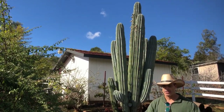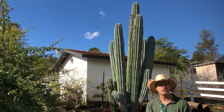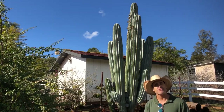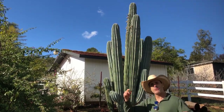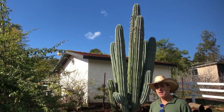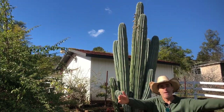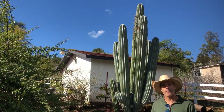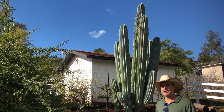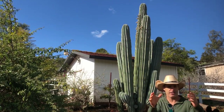A saguaro will survive in the Bay Area as long as it's up in a mound with really good drainage and gravelly soils where it's not getting its feet wet all winter long. But another problem is when rain hits the top of it, it'll just rot the top out. People who really want their saguaros make umbrellas for them and keep umbrellas on their cactus all winter long.